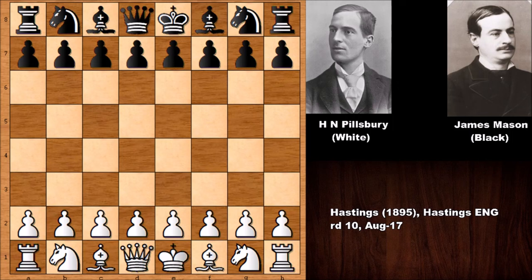Hello everyone and welcome back to another very exciting chess game from chess history. In this game we have Harry Nelson Pillsbury, the legend, with the white pieces, and a very strong chess player with the black pieces — James Mason. This game was played in the Hastings chess tournament from 1895.